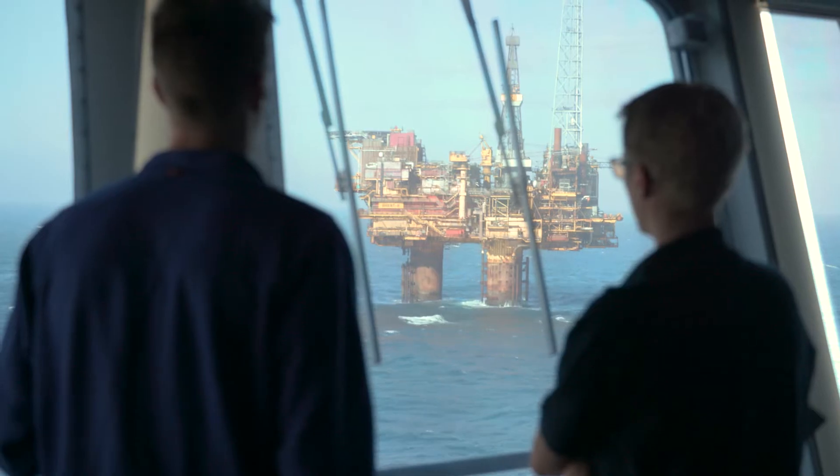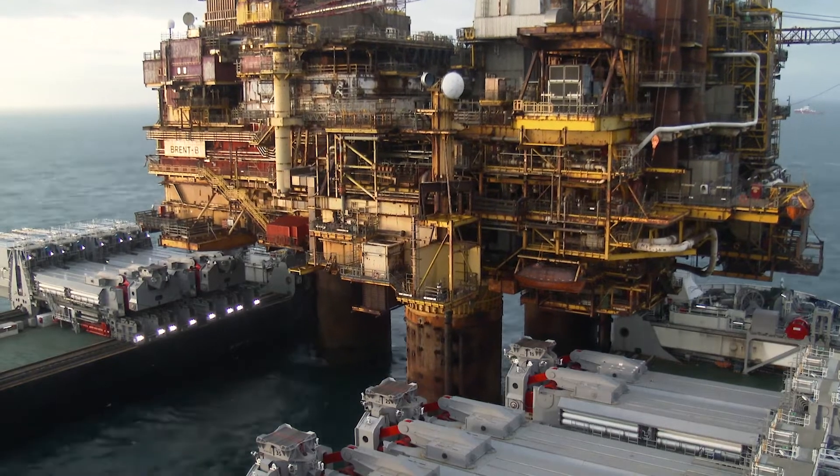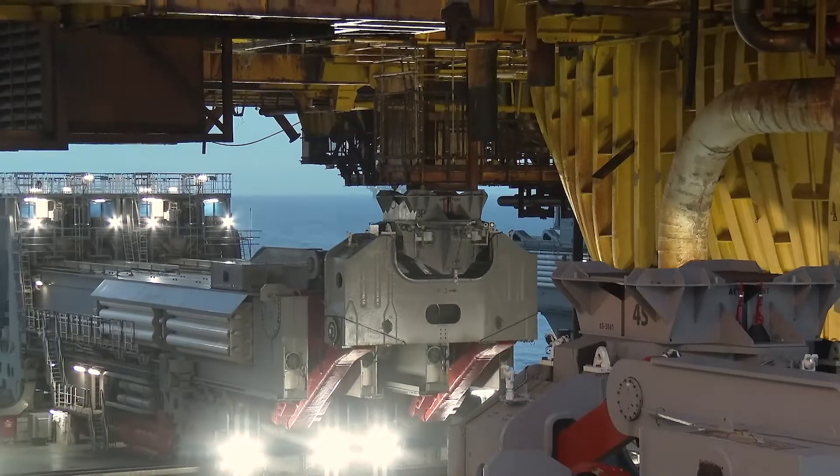After we've done all our checks, we can start sailing in around the huge concrete legs. Then we can start connecting the beams and building up the tension in the lifting levers for the actual lift.